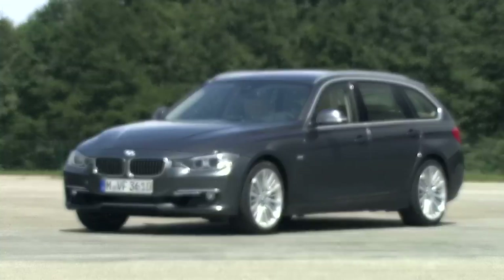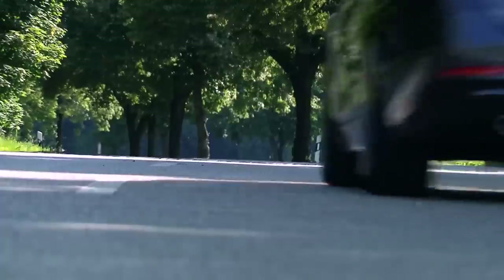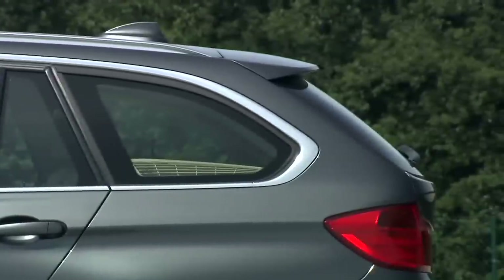Also in design, the 3 Series is breaking new ground. The concept? Sporty elegance with clear lines. A longer bonnet, sporty short body overhangs and the smooth sloping roofline emphasize the sporty dynamic character.